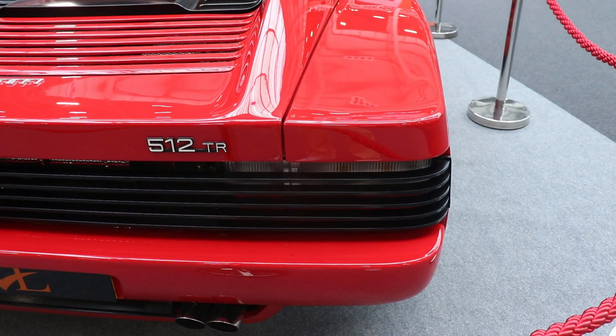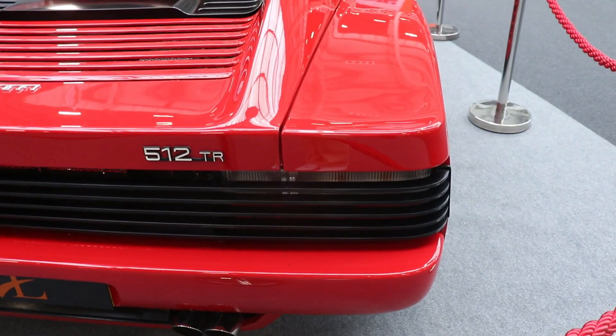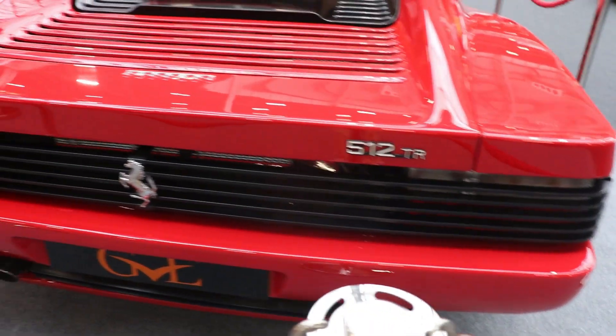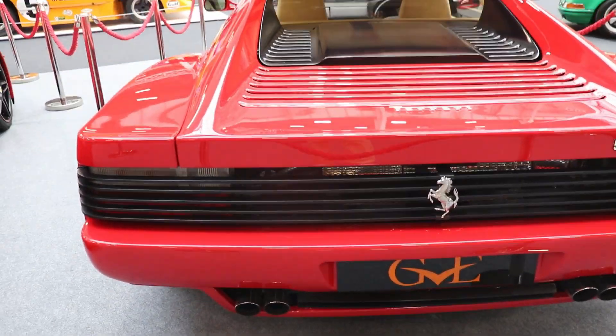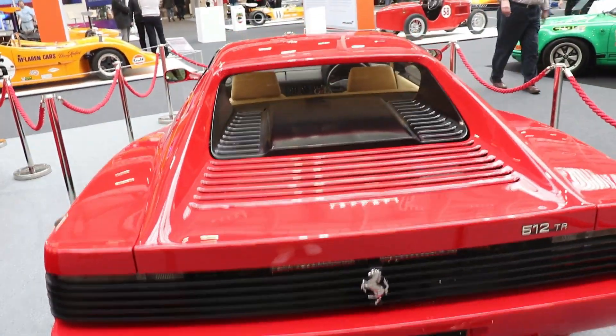Also, some changes were made in the interior as well, compared with the original Testarossa. And as I said before, the wheels are 18 inches on this model, the Ferrari 512 TR.